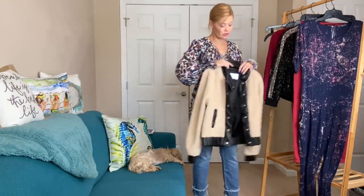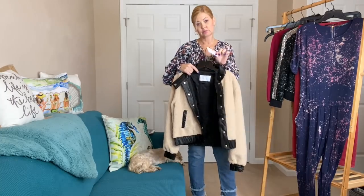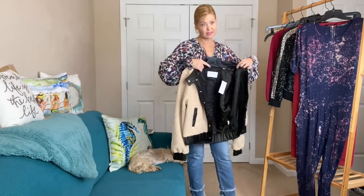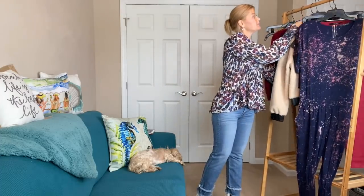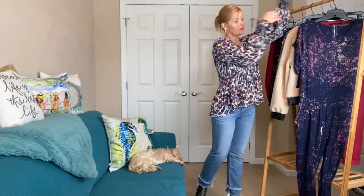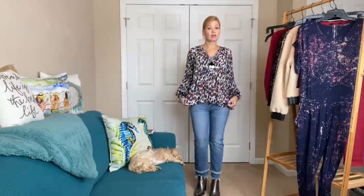I also wanted to show you — this one still has the tag in it, which I think means it hasn't been worn yet. I love this blouse and I don't want to take it off!